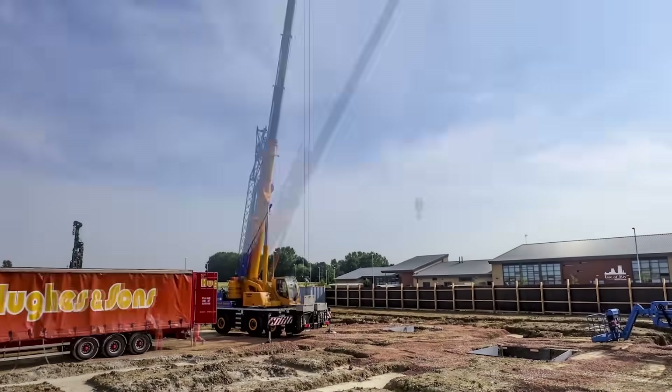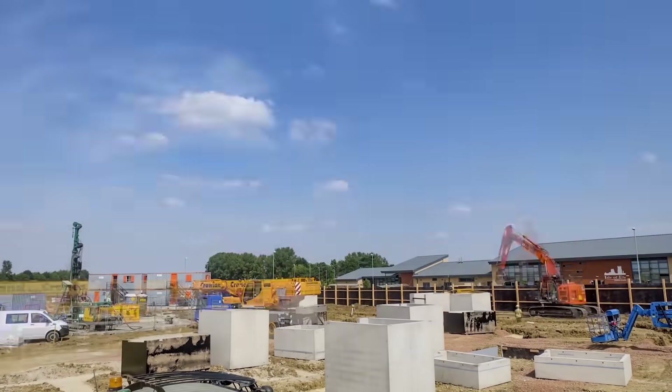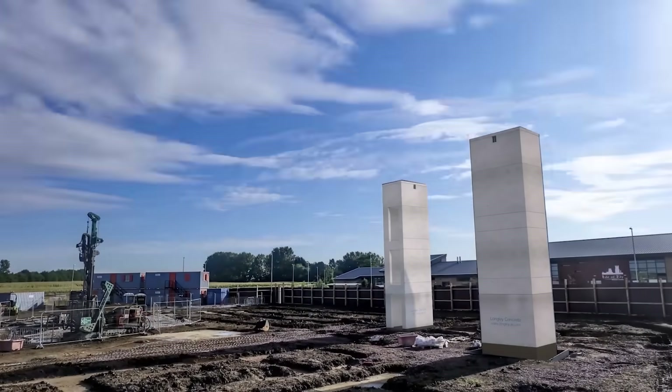This video also showcases the Ivstock shafts, reaching up to six stories. The standard version comes with walls up to 140mm thick, but you can customize it as required.